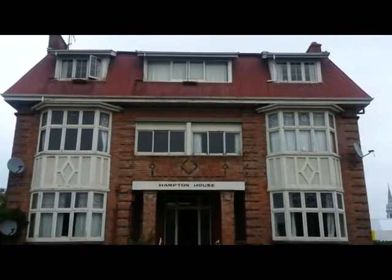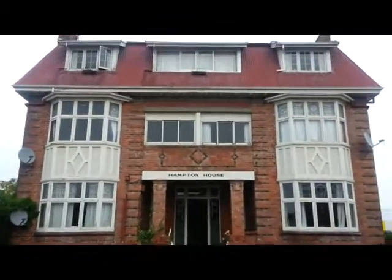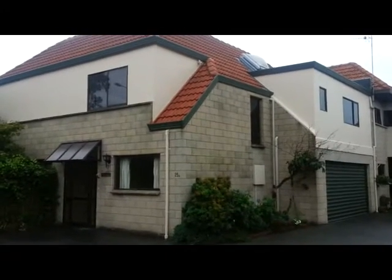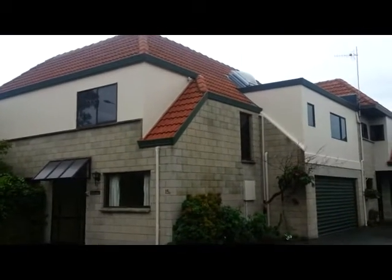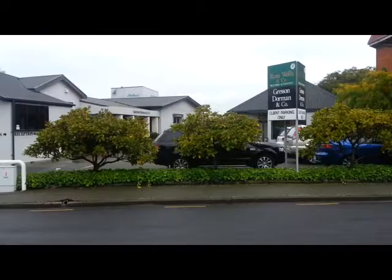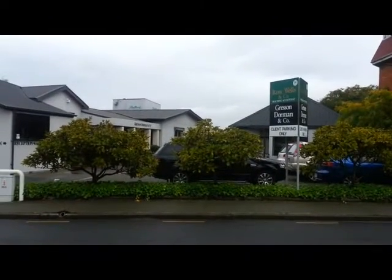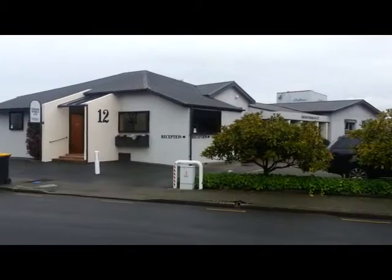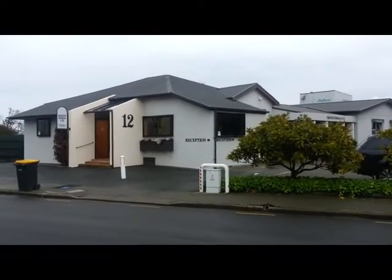This is an old historic building called Hampton House, on the Terrace in Timaru. A more modern building called Cliff House is at 15A The Terrace. Across the road we have two businesses: Ross Wells and Company, Practicing Accountants, and Gresson Dorman & Co — a nice looking building at number 12, The Terrace.